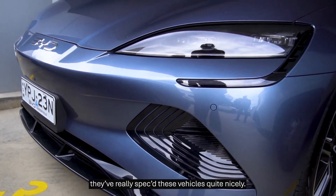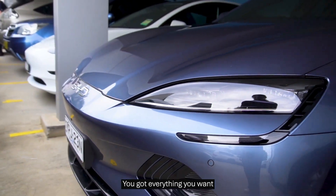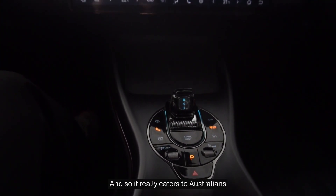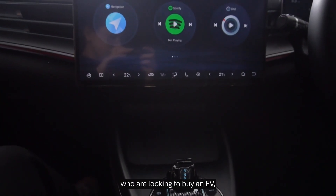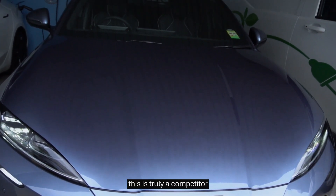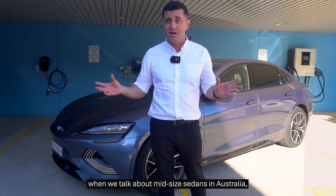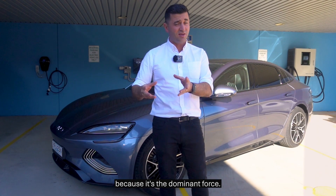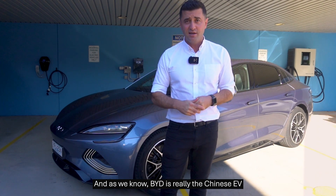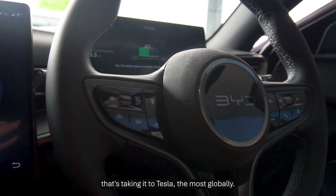They've really spec'd these vehicles quite nicely. You've got everything you want — different price points, different ranges and different speeds. It really caters to Australians who are looking to buy an EV, especially in that midsize sedan. This is truly a competitor to the Tesla Model 3 and the Toyota Camry — and we have to talk about Camrys when we talk about midsize sedans in Australia, because it's the dominant force. BYD is really the Chinese EV that's taking it to Tesla the most globally.